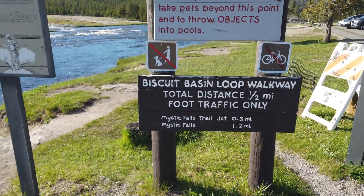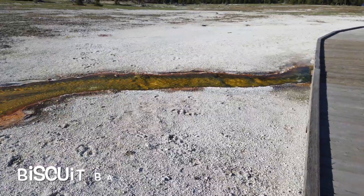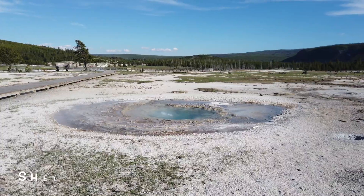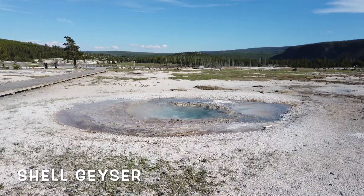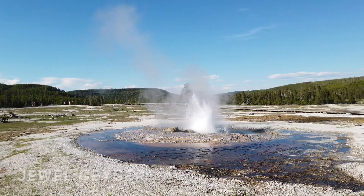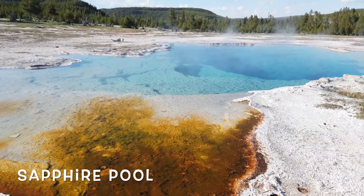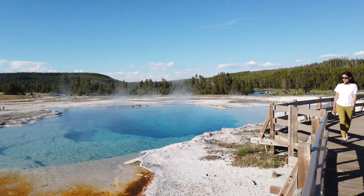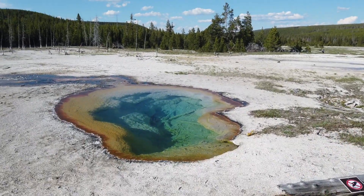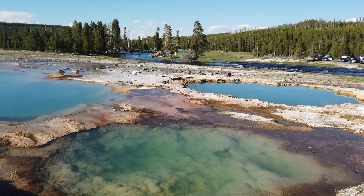Our next stop on the drive up north was the Biscuit Basin. On this half-mile boardwalk, you can see beautiful hot springs and shooting geysers. Geysers have a constriction at the opening making it impossible for the circulating water to come to the surface and cool, hence they erupt with steaming hot water. Definitely check this place for the stunning sapphire pool and the mustard springs. The orange, blue, yellow, and green colors come from thermophiles, which are heat-loving microorganisms in the hot spring pools.